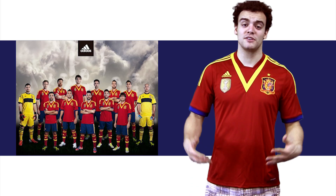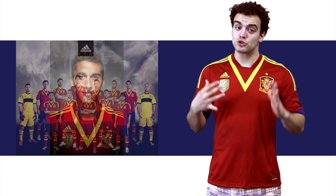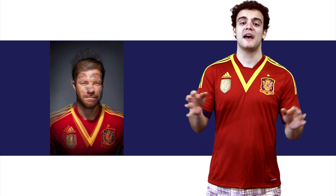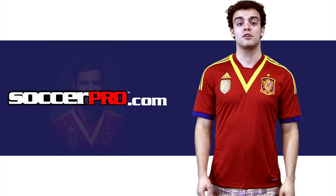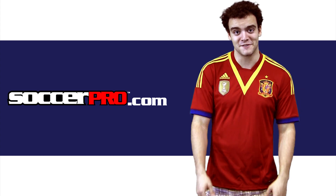This jersey is going to be worn by the current European and world champions — you can't get better than that. It looks great and it's a fantastic way to represent one of the best soccer teams in history. Update your soccer wardrobe today at SoccerPro.com, and I'll see you in the next video.